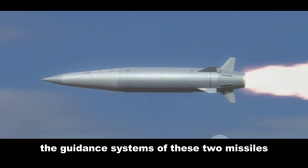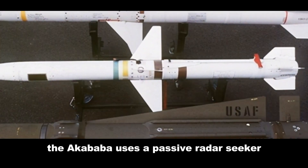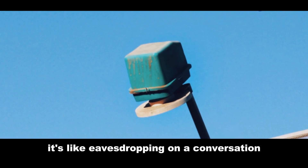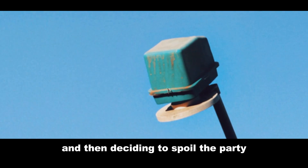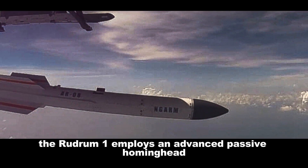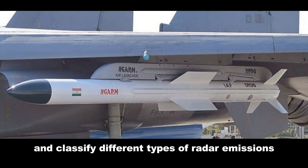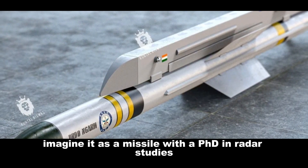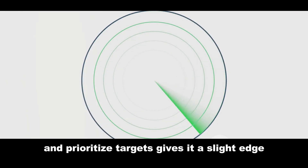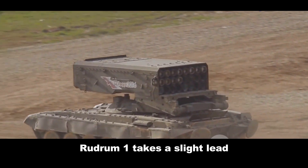Now let's dive into the guidance systems of these two missiles. The Akbaba uses a passive radar seeker — it doesn't emit signals, it just listens. It's like eavesdropping on a conversation and then deciding to spoil the party. The Rudram 1, on the other hand, employs an advanced passive homing head that can detect and classify different types of radar emissions — imagine it as a missile with a PhD in radar studies. Both systems have their merits, but the Rudram 1's ability to classify and prioritize targets gives it a slight edge. In the battle of brains, Rudram 1 takes a slight lead.